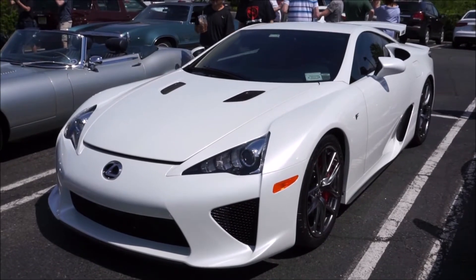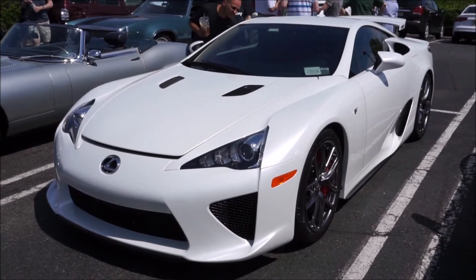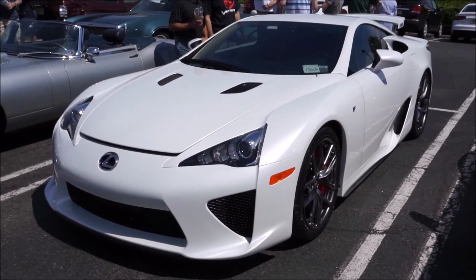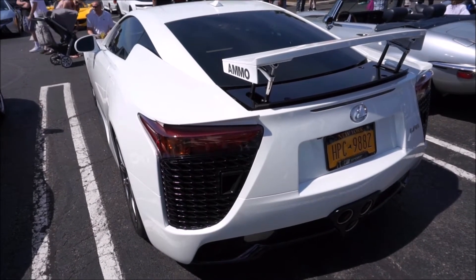Hey guys, it's Glenn from GlensCarCollection.com. At our local Cars & Coffee, I saw this beautiful white Lexus LFA. I thought I'd make a video about it and teach you all about the LFA.